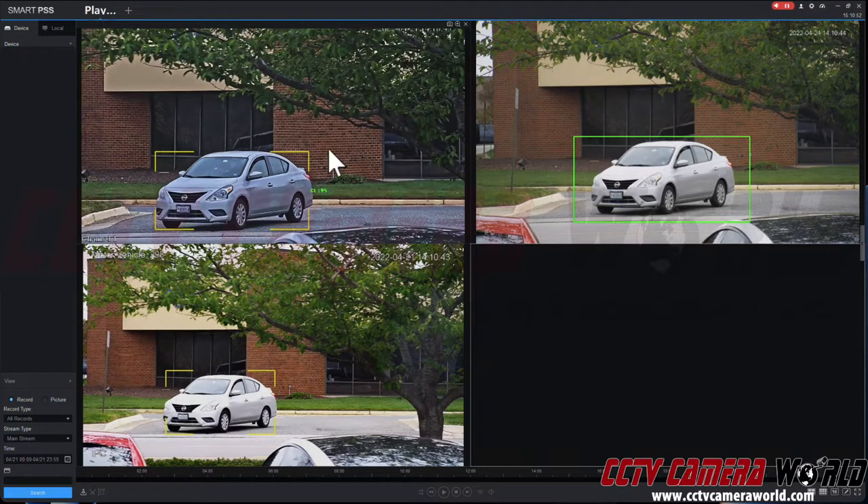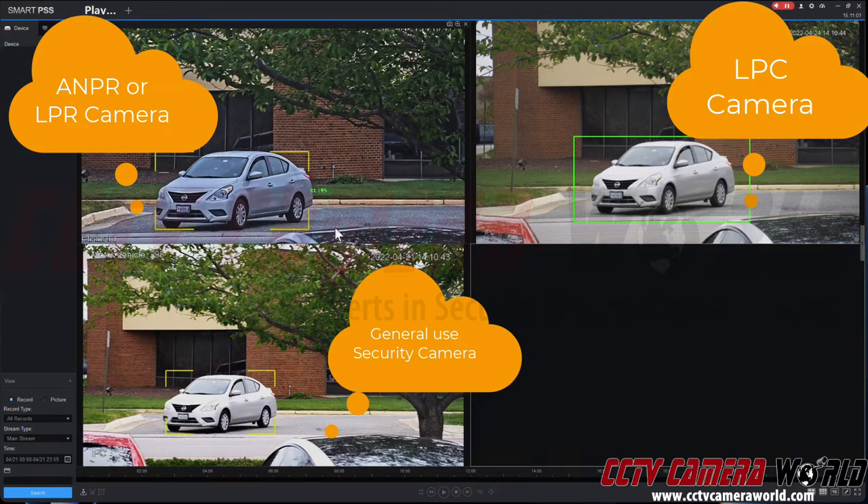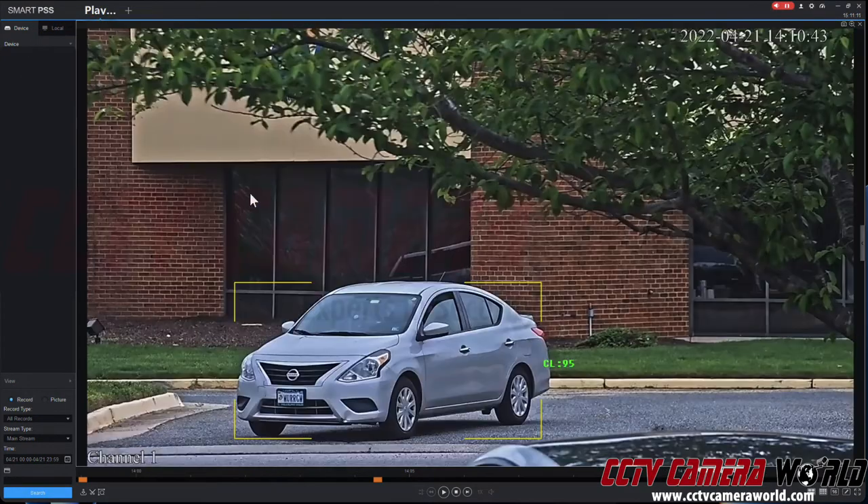The first one on the left hand side is a proper license plate camera with ANPR capabilities, or LPR capabilities, which stands for license plate recognition or automatic number plate recognition technology. The camera can actually pick up these numbers and scan them in the video.